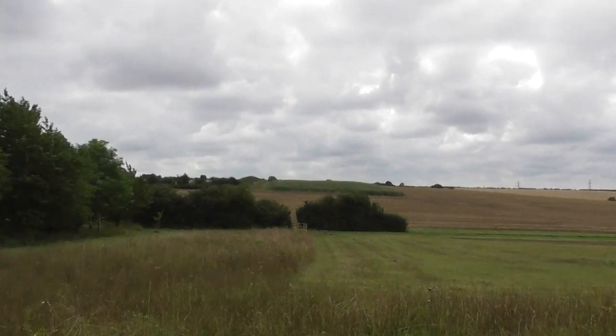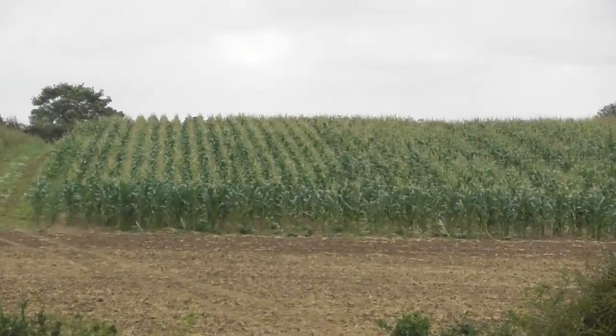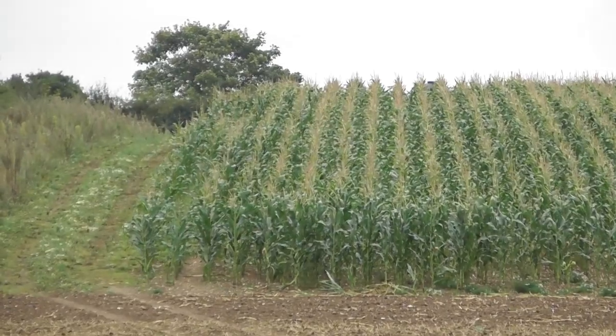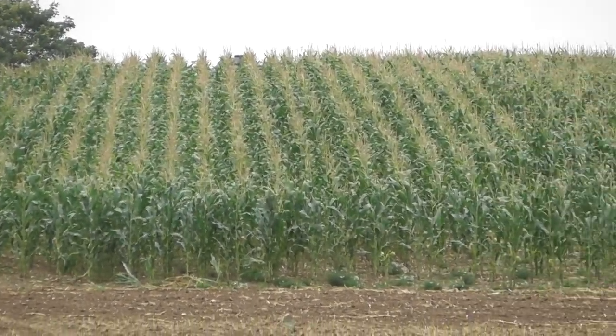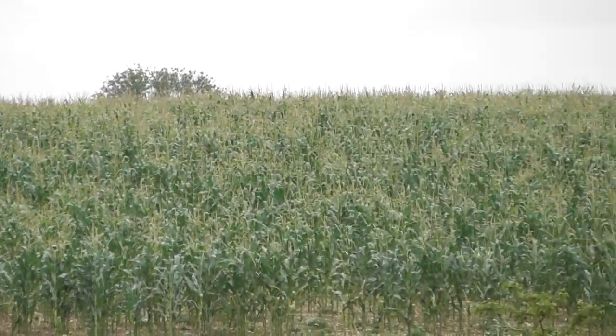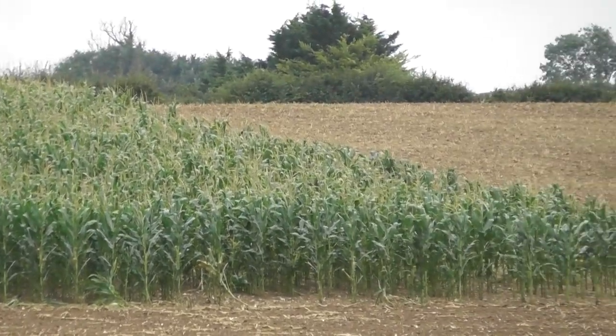Looking back on field 2, up above field 2 from where I am, there's one of these strips of sweet corn growing. I have to say, sweet corn does grow incredibly quickly. Anyway, they leave these patches of sweet corn at the sides of the field.